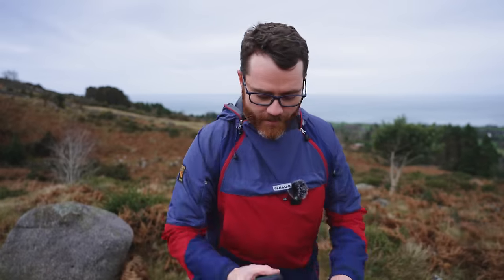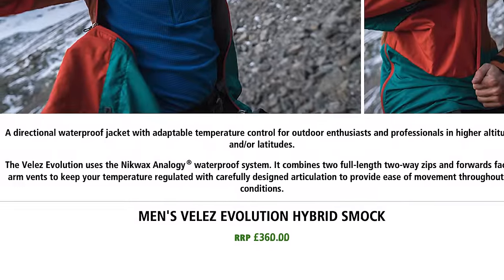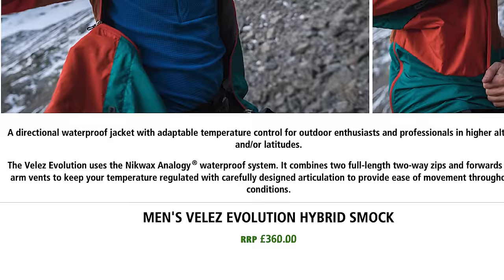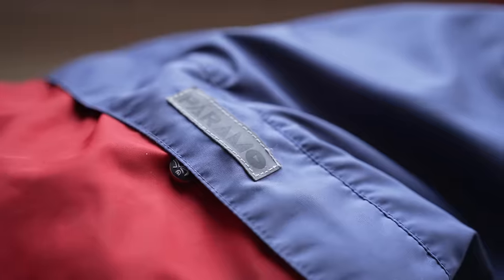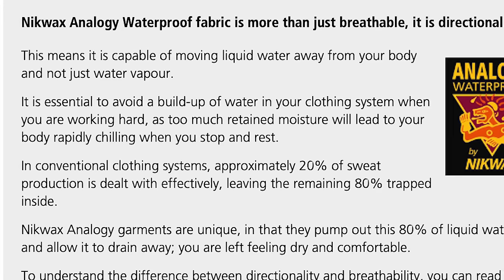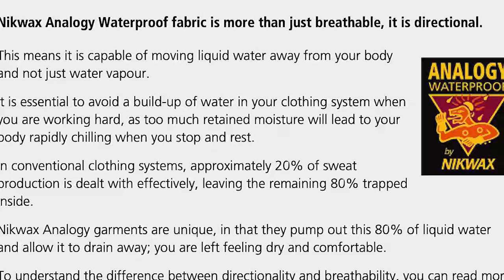Let's start with the technology behind this jacket. I'm going to quote from Paramo themselves. Paramo call this a directional waterproof jacket that uses the Nikwax fabric waterproof system. What does that mean? They say Nikwax analogy waterproof fabric is more than breathable — it is directional.